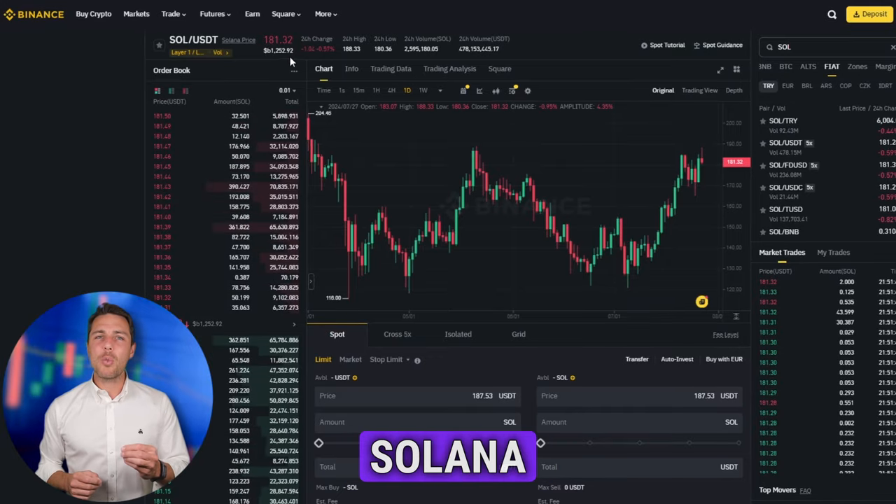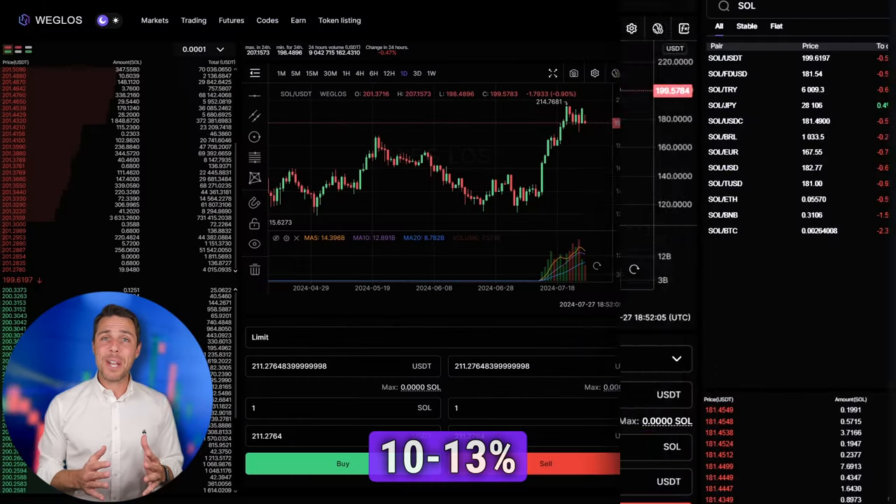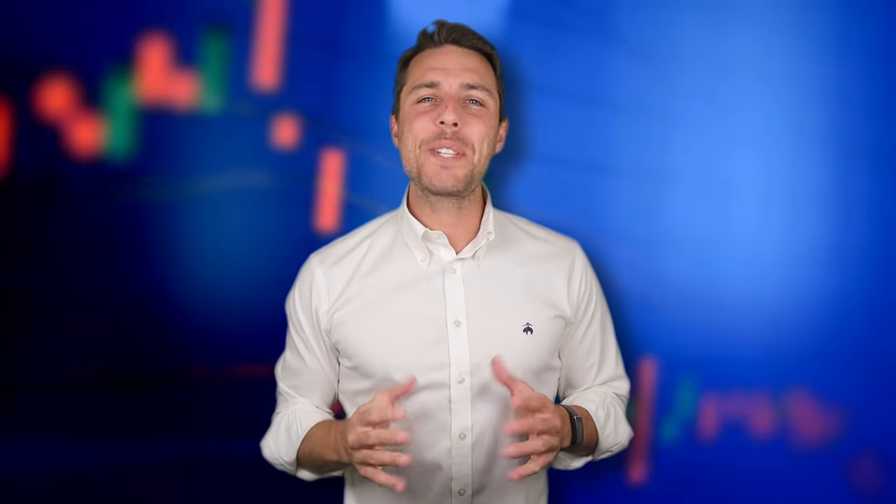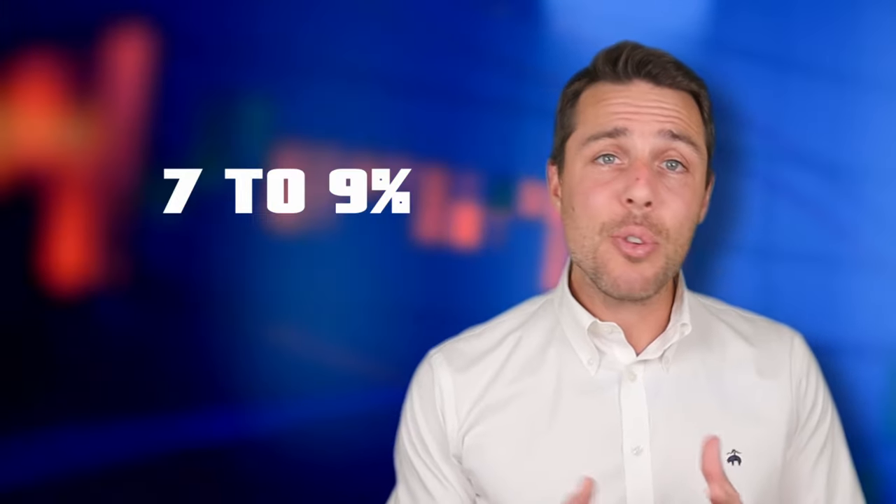Weglos provides a Solana rate that is about 10-13% higher than the rates offered by Binance, Bybit, or Coinbase. Here are some ways to make money by buying Solana on popular platforms like Binance, Bybit, or Coinbase, and then selling it on a different platform called Weglos. People have been reporting profits of 10-13% per sale on Weglos.